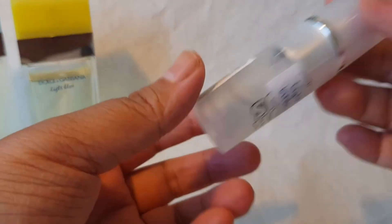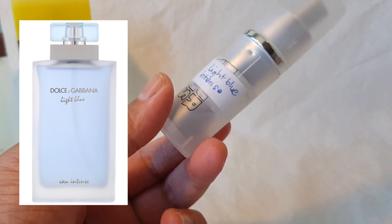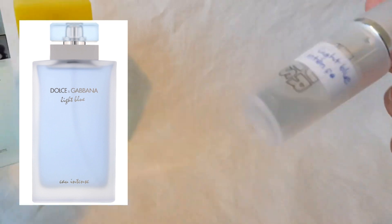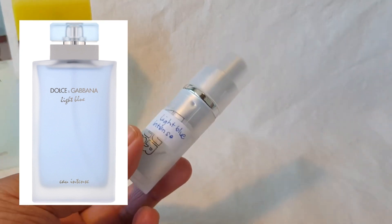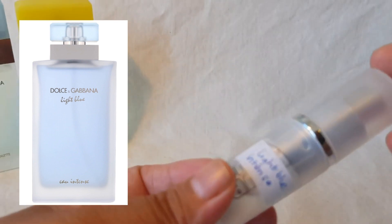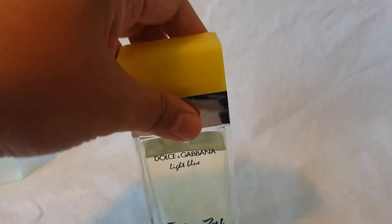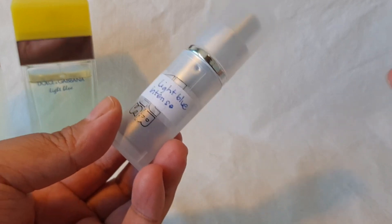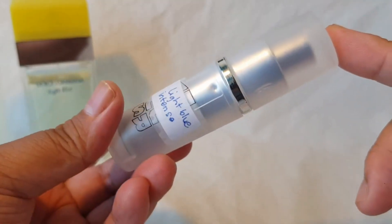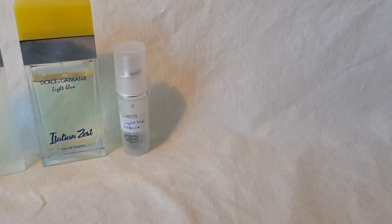The next one is yet another Light Blue flanker — I just have a little decant here. This is Light Blue Intense. Despite the name, it's not really that intense on my skin; it's very similar to the original, but thicker and denser, with the woody base notes more prominent. So to summarize: the original is a sparkling lemon-woody scent, Italian Zest is a sparkling creamy lemon-woody scent, and Light Blue Intense is a denser lemon scent with emphasis on the woods. Can't go wrong with any of them.